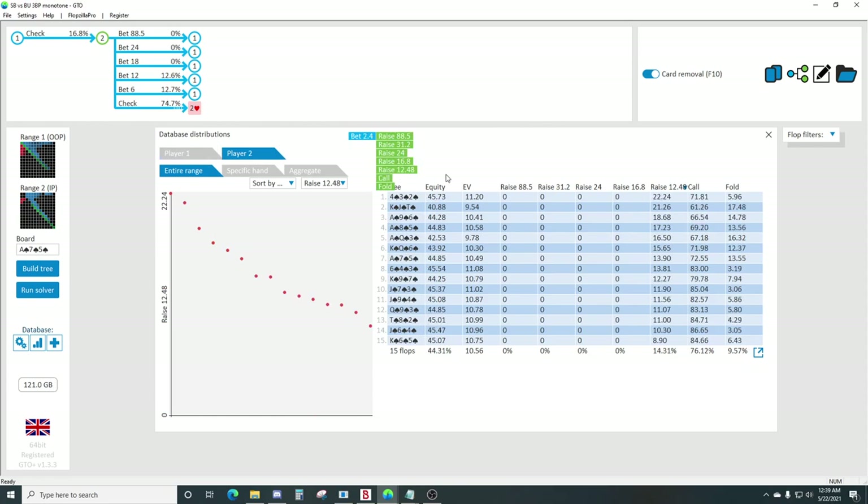Now, facing this 10% pot bet, you can see the overall raising frequency is just over 14%. There's going to be obviously a lot of calling, not much folding. The boards we do the most folding on are going to be these higher boards - on a board like jack-seven-three, a hand like pocket fives is going to be much easier to continue versus a 10% pot bet.